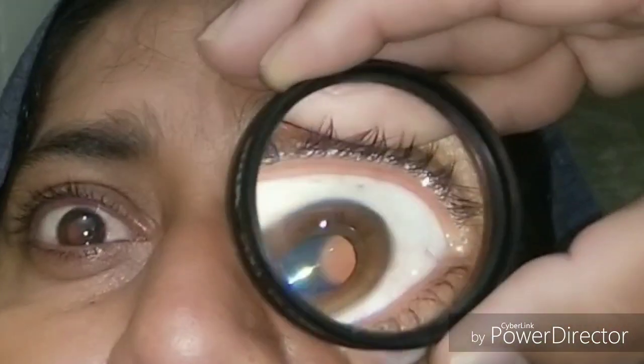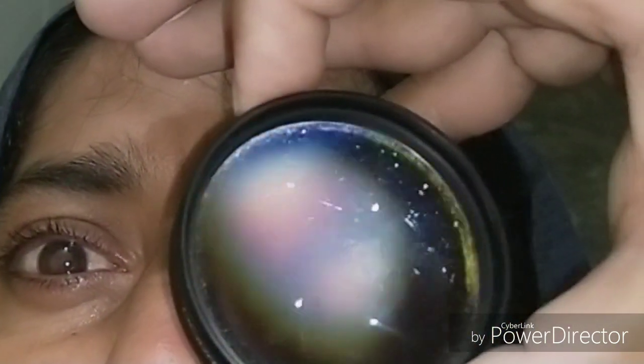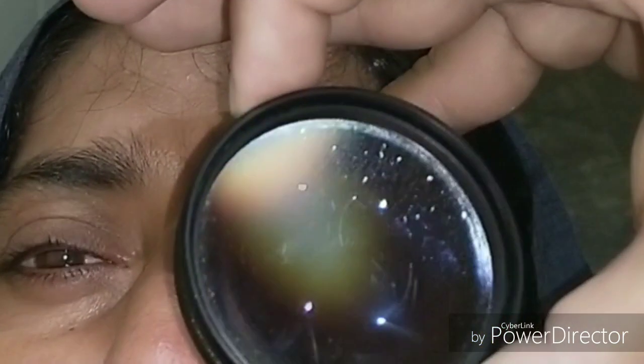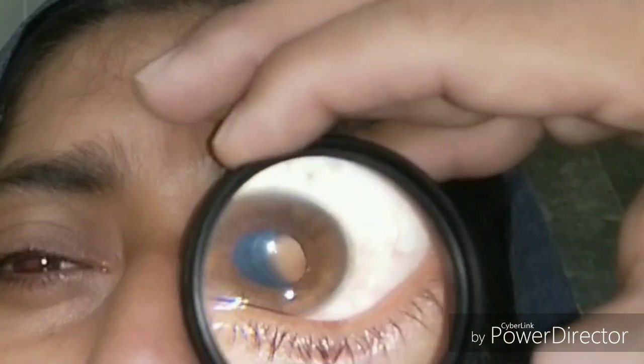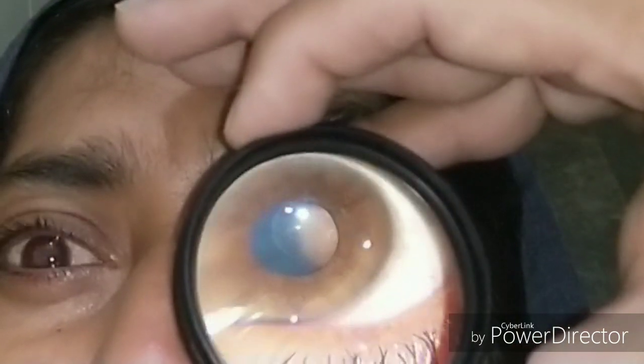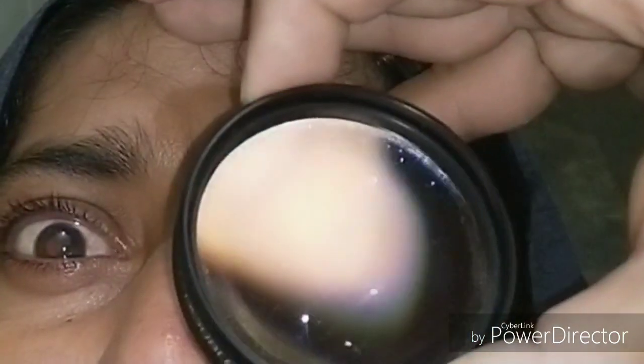Her blood pressure was 220/140, so I diagnosed her as a case of malignant hypertension. Hypertension can affect the eyes both chronically and acutely. Acutely, patients present like this — they are young and present with bilateral vision loss.